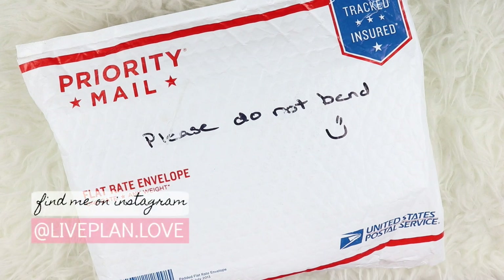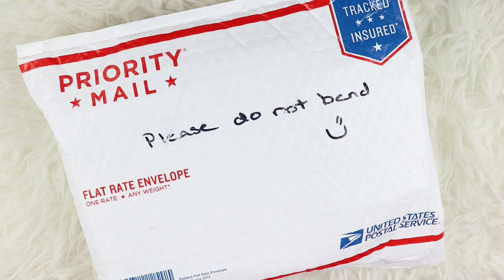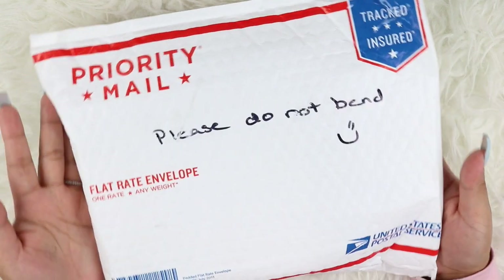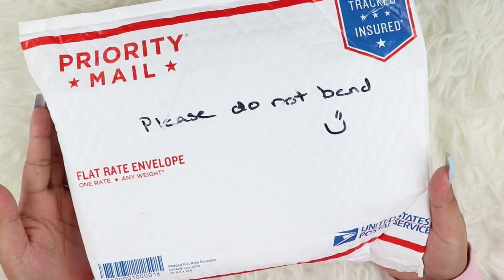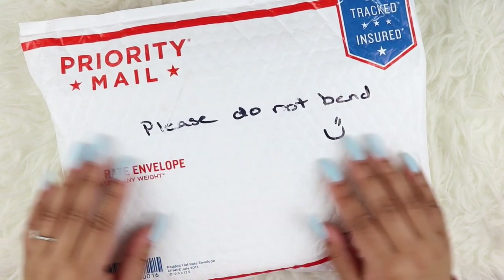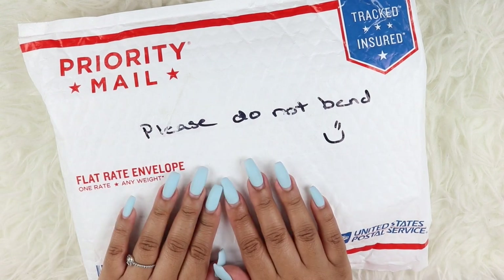Hi everyone, welcome back to my channel. This is Nina of Live, Play, and Love and today I have an unboxing. Obviously it's not a surprise — I just figured to start the video with this even though what I'm unboxing will be on the title. But anyways, I just wanted to show you guys what I got.